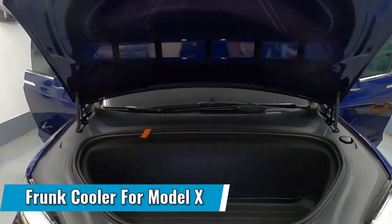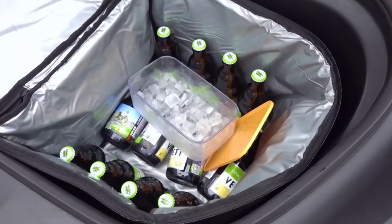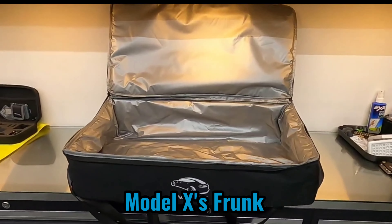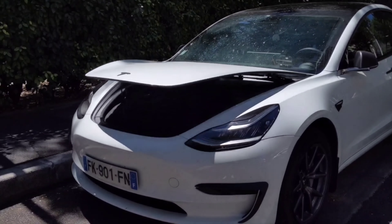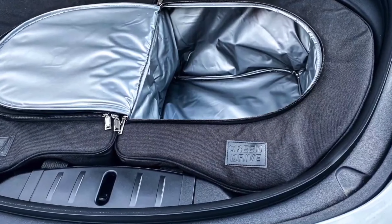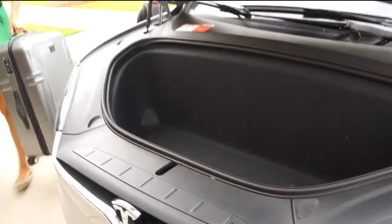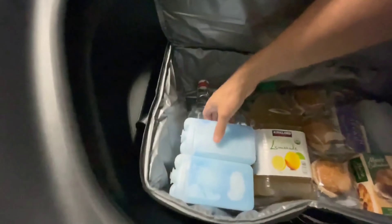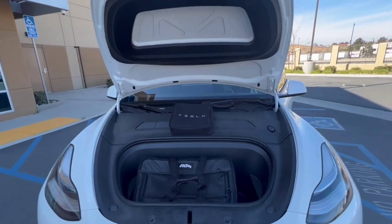Number 9: FRANK COOLER FOR MODEL X. The Frank Cooler converts your Tesla Model X's trunk into a place to keep beverages and snacks cool while tailgating, picnicking, or camping. It is made of insulated materials and is custom-fitted to your Model X's frunk. It has an outside zipper pocket for storing everything from can openers to utensils, and it is lined with a leak-proof liner. The Frank Cooler features a zipper closure, a side pocket for carrying utensils, and a carry handle and strap. Simply place a few Cooler Freeze packs inside near the beverages or food you want to keep cool, zip it shut, and you're ready to go.